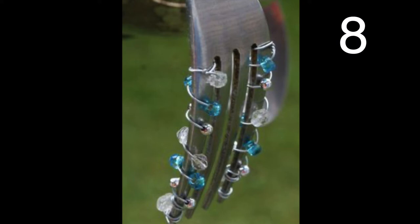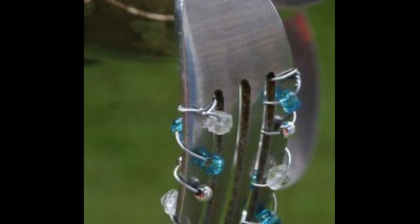Watch my video on silverware crafts after this one. There are so many things you can do with cutlery besides making a wind chime, though I think this one is very cute.